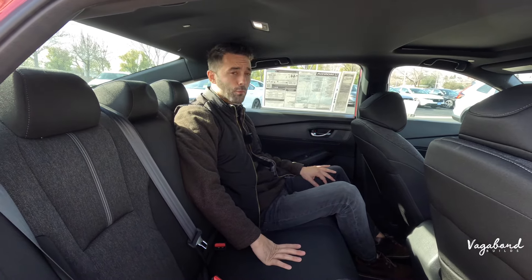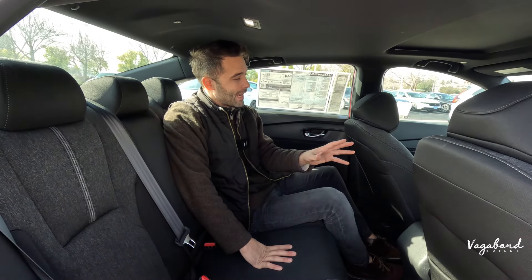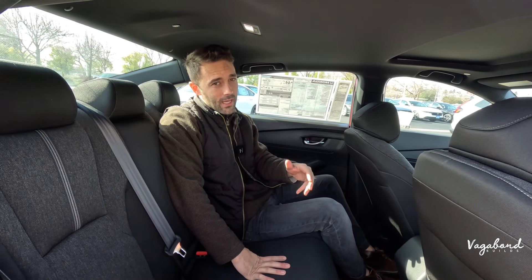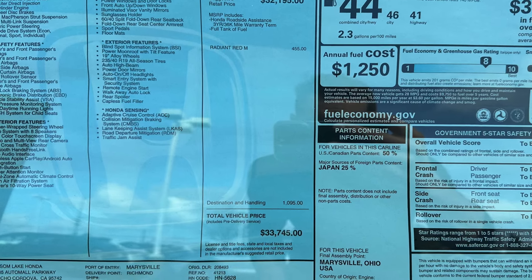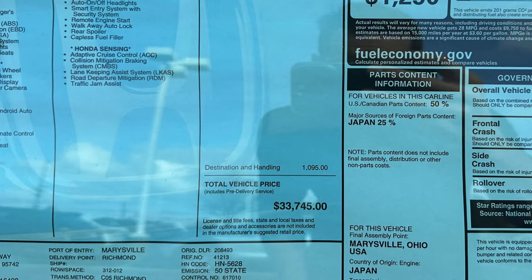This car is coming in at around $33,700. Higher trims do get more expensive as they add tech and extra features. Here's the MSRP sticker so you get an exact idea of what comes on this car and the price tag. Check out our other videos at Vagabond Builds for different trims and comparisons. Thank you guys and God bless.